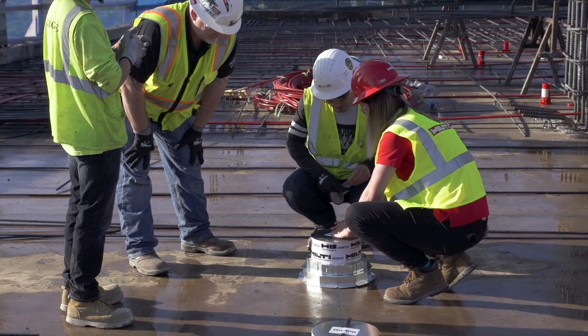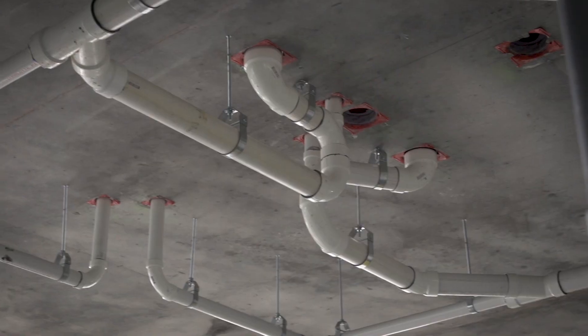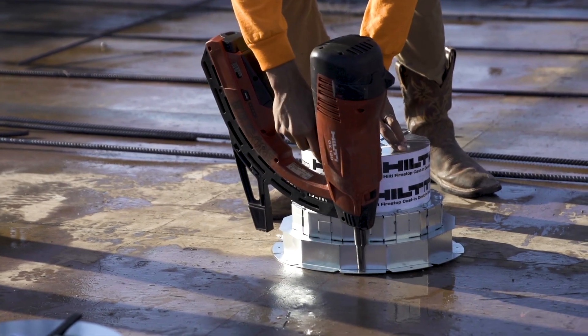From metal deck to flat deck, storm drains to sleeve penetrations, Hilti has you covered. Our CFS-CID sleeves for 8-inch and 10-inch storm drains make the process easier and faster.